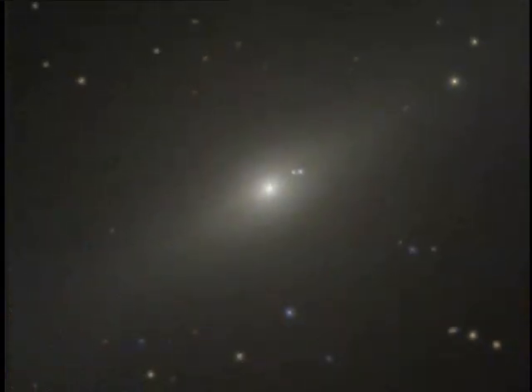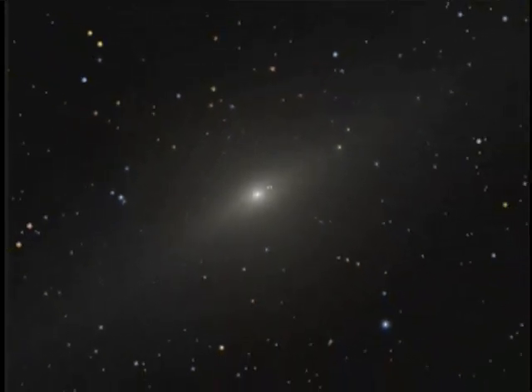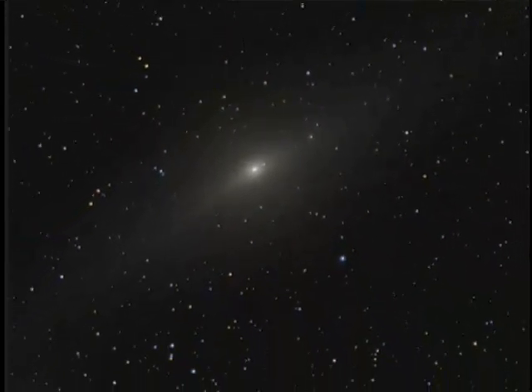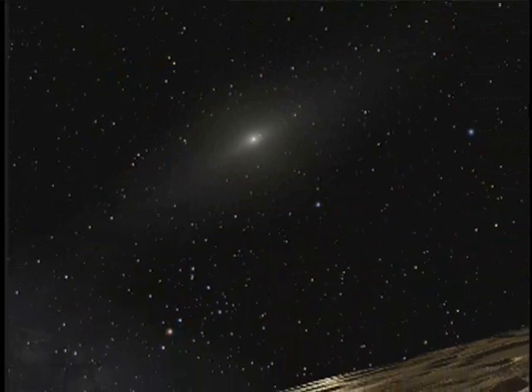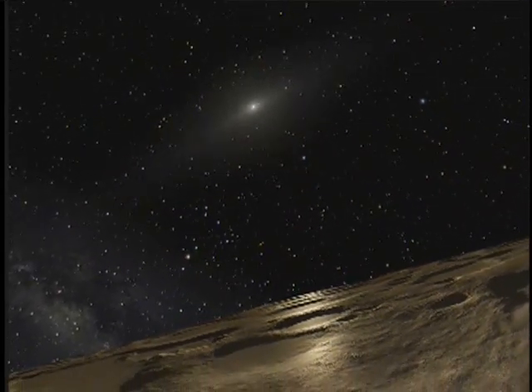From distant solar systems to our own, Hubble continues to lead the way in space exploration. On the extreme fringe of our solar system, farther than anything we've seen before, is a small body of ice and rock called Sedna. Sedna's discovery turned up a mystery: because of its slow rotation, astronomers expected Sedna to have a moon, but it doesn't, so the mystery remains.